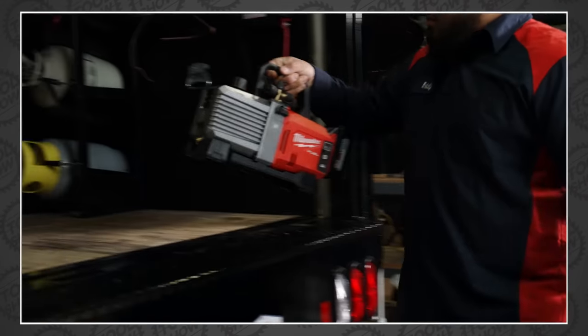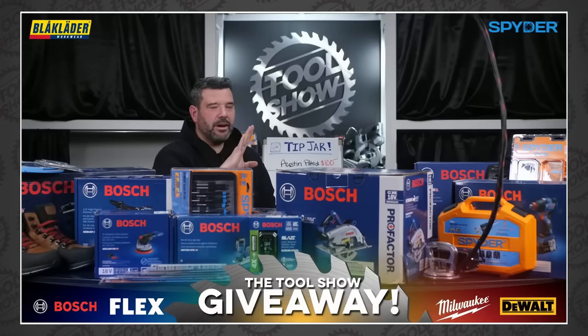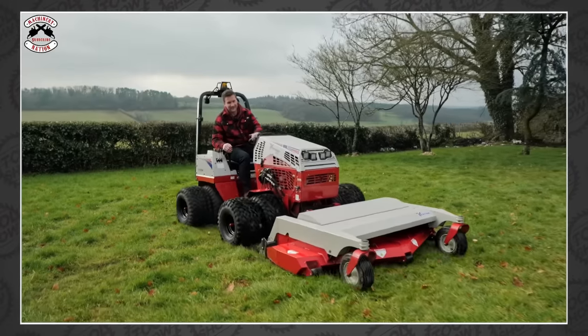Welcome back, tool fans. Tonight we've got new tool announcements from Milwaukee, Bosch, Makita, Ryobi, and more. We also have news about our upcoming $2,000 power tool giveaway, a platinum tool deal that's going to go insanely fast, and a bunch of the best tool videos of the week. All that and more coming up next on the Tool Show.